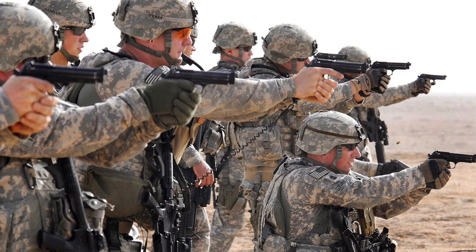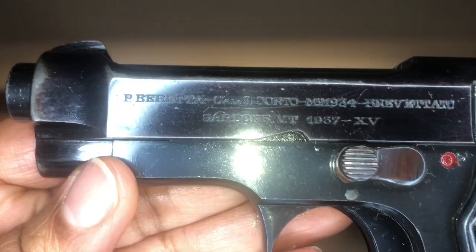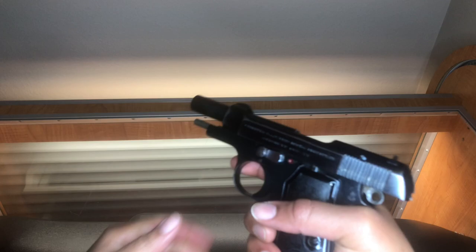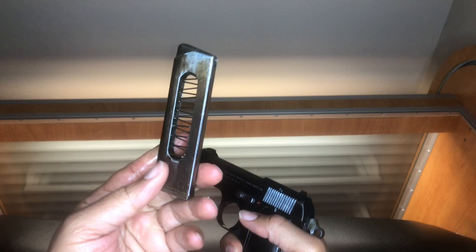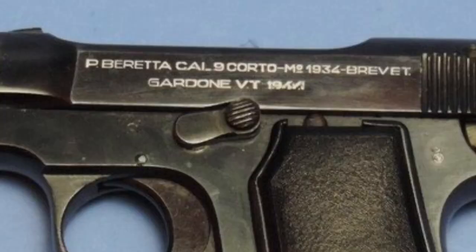The M1934 Beretta is a very handsome pistol — it just looks fashion forward, like a fine Italian suit. It weighs one and a quarter pounds, barrel length is 3.4 inches, and has an open slide design. Heel magazine release — not the easiest to remove, to be honest. And when you pull it out, it releases the slide. Open face magazine design — even the magazine is sexy. It's chambered in .380 ACP, which the Italians call 9 corto. Capacity is 7 plus 1, and hard as hell to load.